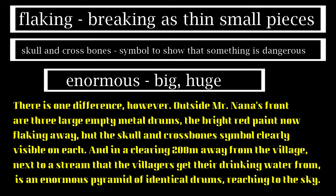So there are three empty metal drums in front of Nana's house. And near the stream there is an enormous pyramid of identical drums — very similar in appearance — almost reaching the sky. The people get their drinking water from that same stream.